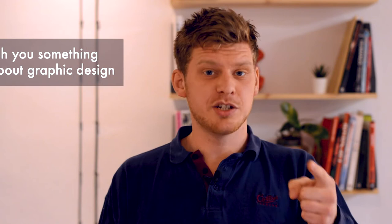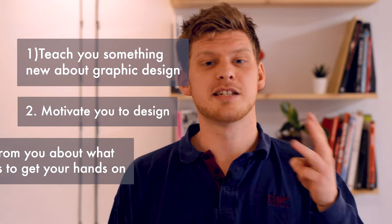Hi guys, it's Jack here, Graphic Design Book Guy. For those of you who haven't visited this channel already, this channel is all about graphic design books. Every single week I read a book and then review it. The key aims of this channel are: one, to teach you something about graphic design; two, to motivate you to design; and three, to tell you what books you should get your hands on.